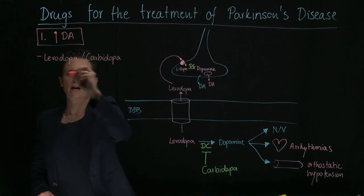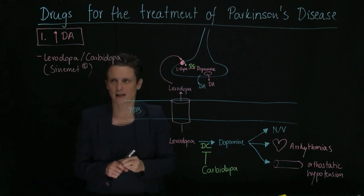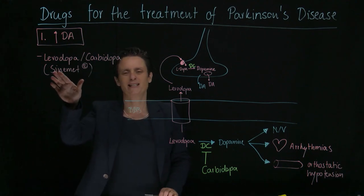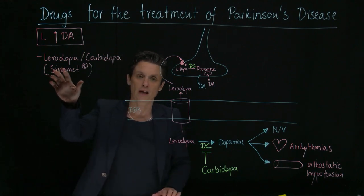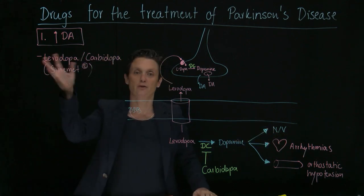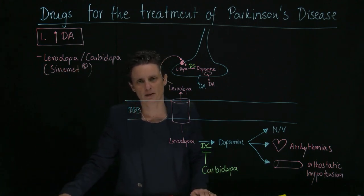This combination — levodopa plus carbidopa — is the most famous drug for Parkinson's disease, in the category of 'increase dopamine.' The brand name is Sinemet, which is an interesting name because it tells you about the pharmacology: Sinemet is Latin for sine emesis, meaning 'without vomiting.' When you give levodopa alone, the patient vomits; you give levodopa-carbidopa and you don't. So 'without vomiting' — Sinemet. That's our mainstay therapy in Parkinson's disease.